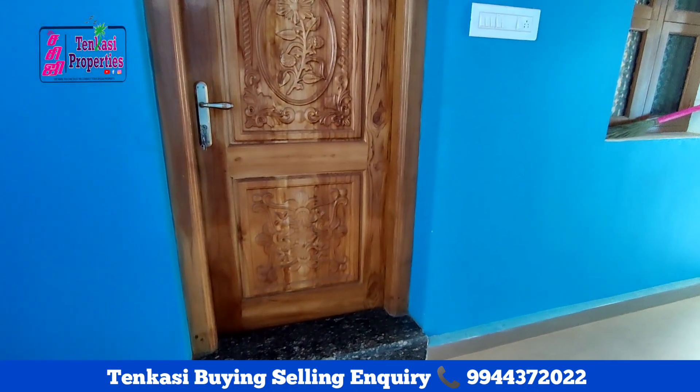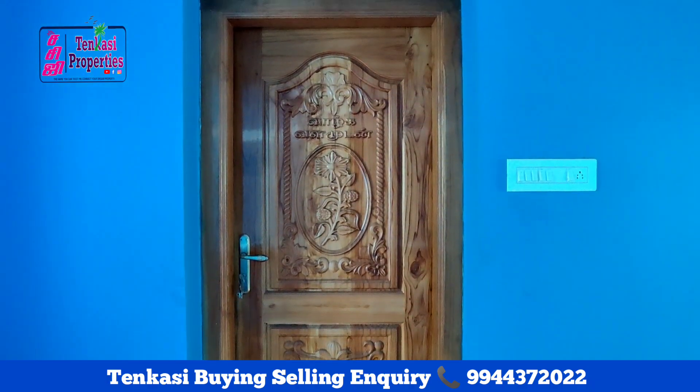The main door is very good. The main door is made with first quality teak wood.